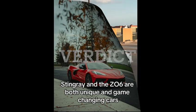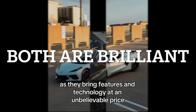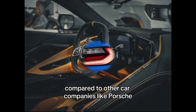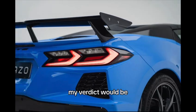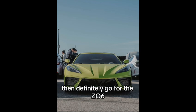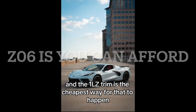The Chevrolet Corvette Stingray and the Z06 are both unique and game-changing cars, as they bring features and technology at an unbelievable price compared to other car companies like Porsche, Audi, Ferrari, and others. My verdict would be: if you have the financial capability and take your Corvette to the track, then definitely go for the Z06, and the 1LZ trim is the cheapest way for that to happen.